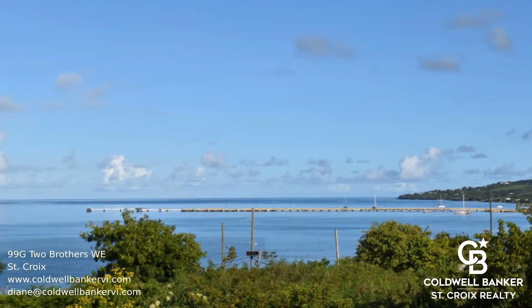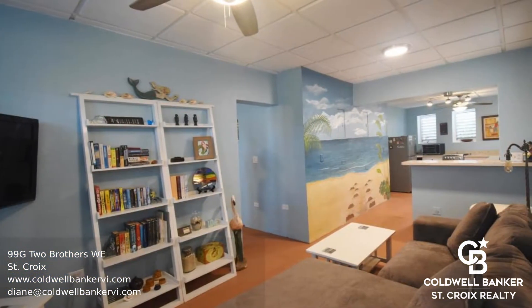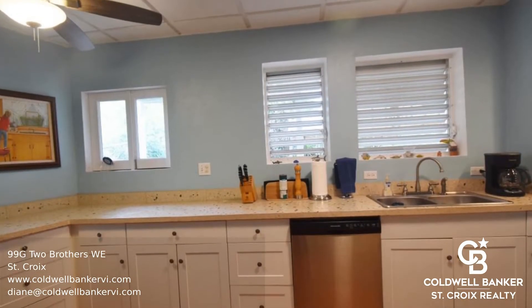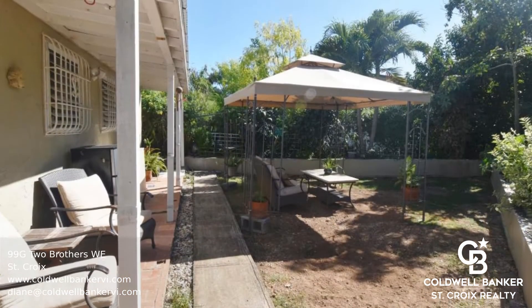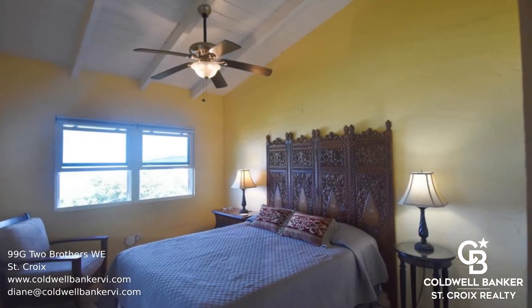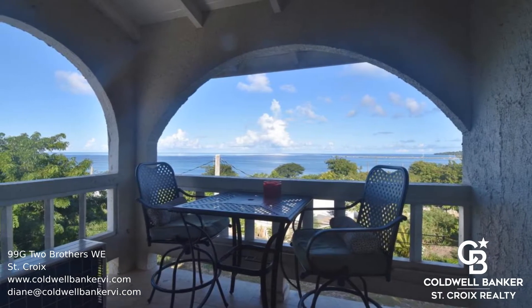This is a nice seven-unit apartment building just 150 yards away from the sea. Enjoy beautiful sea views and fantastic sunsets just steps away from some of the nicest beaches on St. Croix. This is a great income property and most units have been recently renovated.